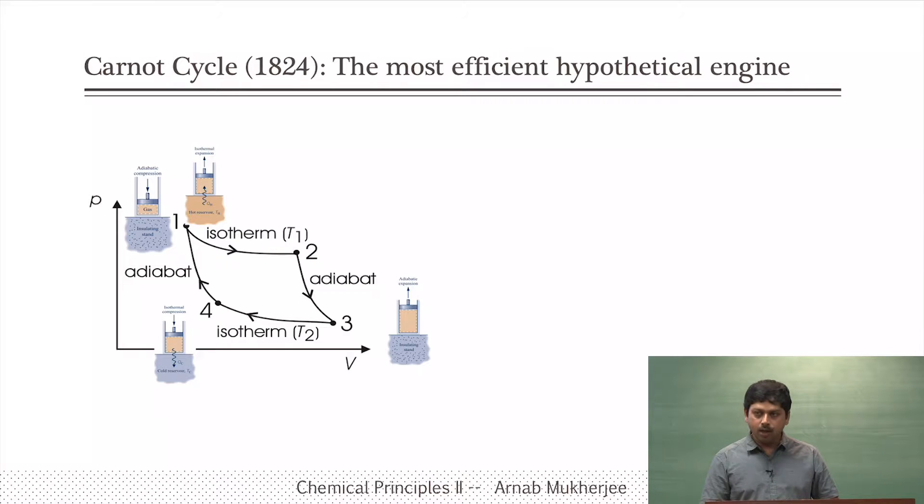We are going to talk about the most efficient engines called the Carnot engine. Notice the timeline: 1824. In the history of thermodynamics we discussed about the steam engine coming around 1796, and Papa's engine around 1600 sometime.